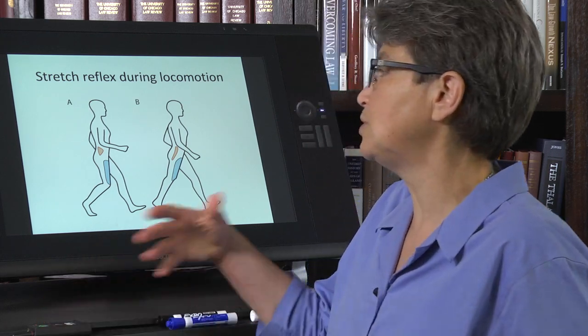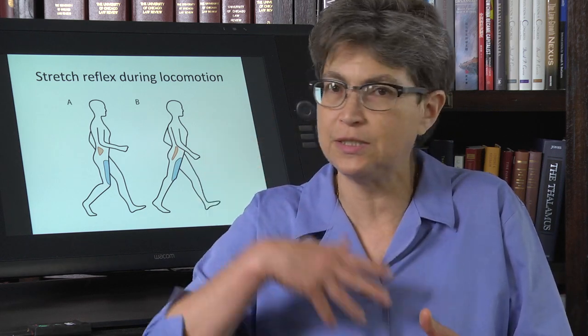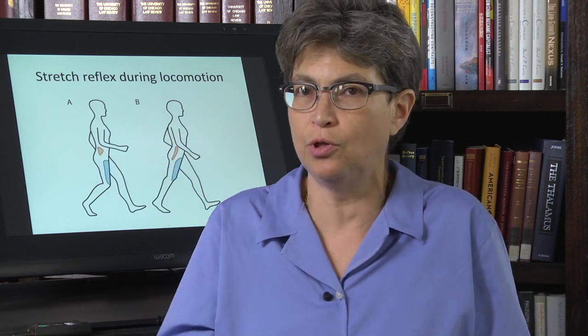So that's the first reflex. This is just sort of grease on the wheels — it's just helping this repeating pattern go along.